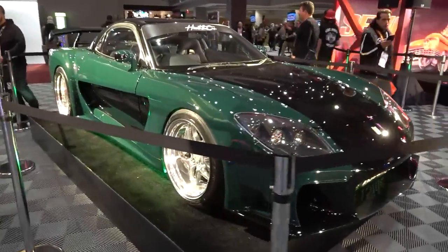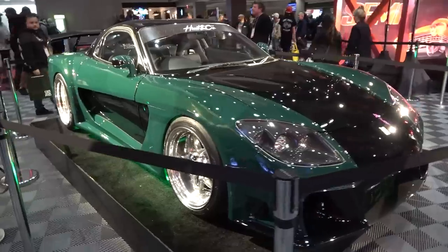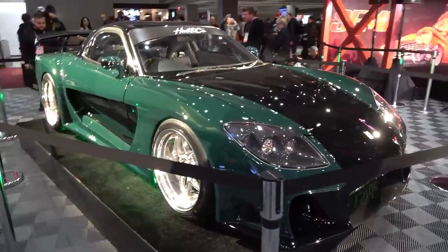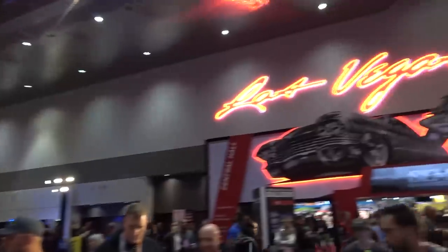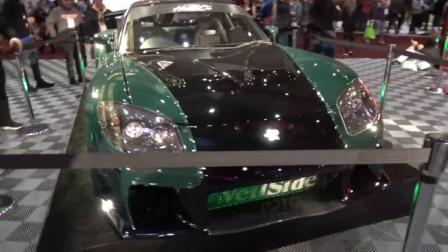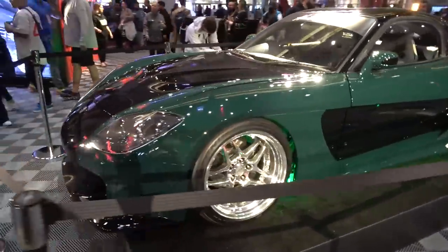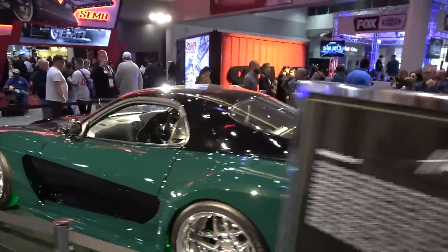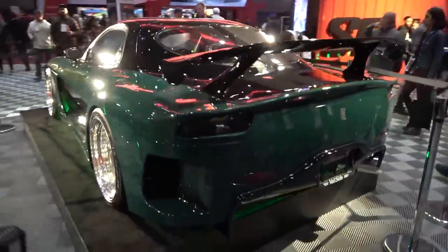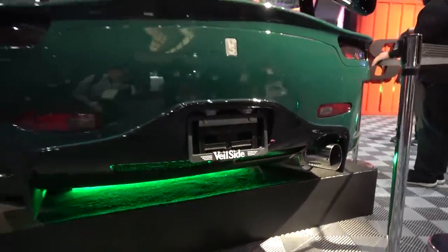Right here in SEMA Central is TJ Hunt's Veilside RX-7, rebuilding the Fast and the Furious RX-7. This is SEMA Central, right in the heart of all the action between the various halls, where lots of the interviews take place. This is the car that's had its journey through TJ's video channel, being rebuilt and then revealed in the new colour with the green underglow to match, along with the full body kit package and quite the exhaust on the back.